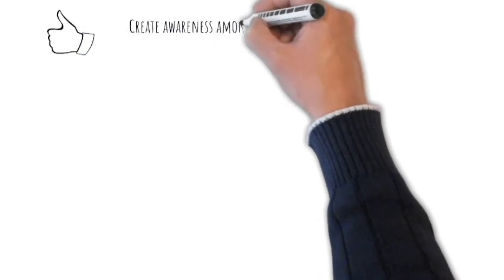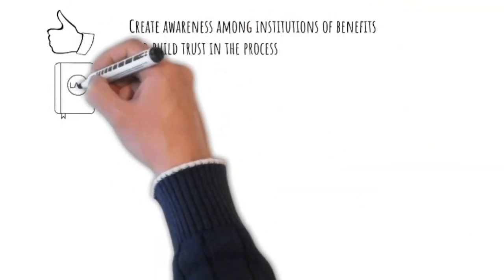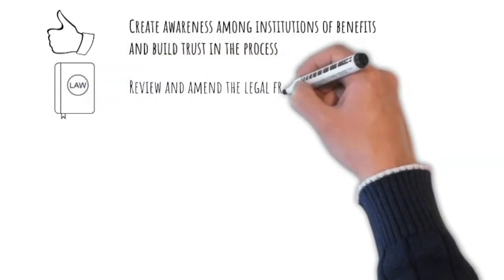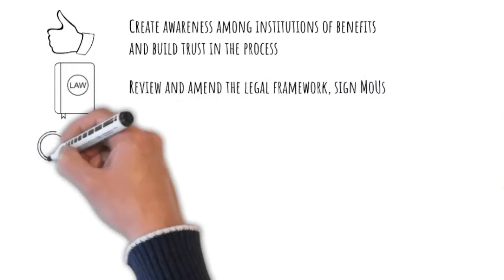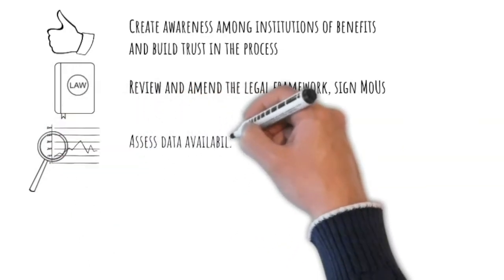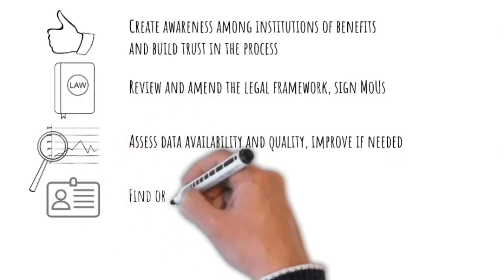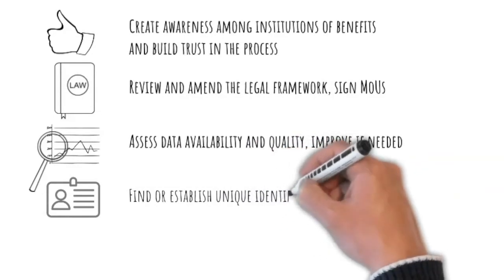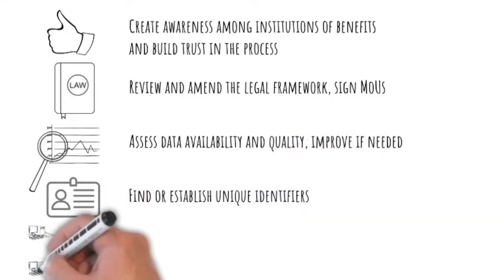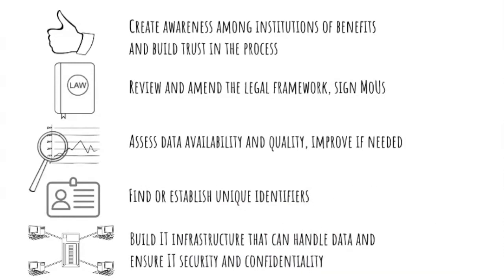Here are some of the main steps when you want to build a register-based system. Start by creating awareness among state institutions and government about the benefits, building trust in the process. Then review the legal framework and, if necessary, start an amendment process. Also consider bilateral agreements like MOUs with data owners that detail data exchange — there are international recommendations you can use. Next, map what data are there and assess the quality of them, and see how to improve them if they don't meet quality standards needed for statistics. Then investigate if there already are unique identifiers in your country and how they could be used for statistics. Lastly, check the NSO and state IT infrastructure to see if it can handle the amount of data transfer in a secure and confidential manner. There is great international best practice to seek inspiration from.